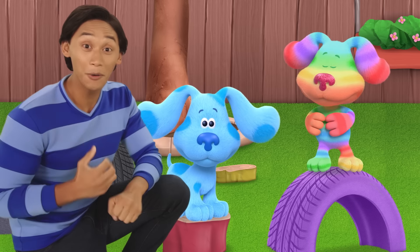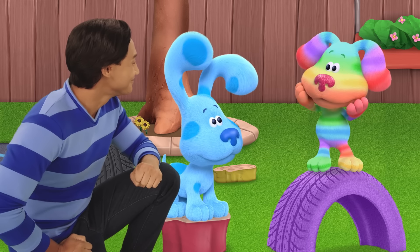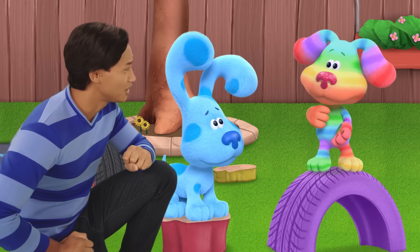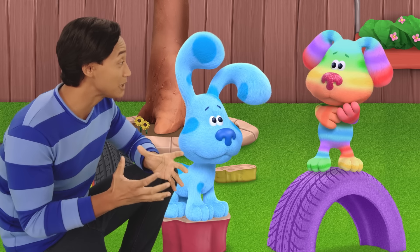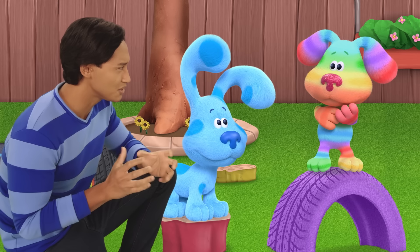We need your help. We're Periwinkle's new neighbors. Periwinkle? I miss him so much. How is he? Not so good. He left his stuffed bunny, Presto, behind and we're trying to find him. Do you know what Presto looks like?